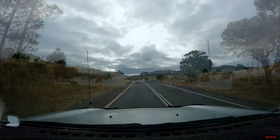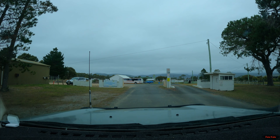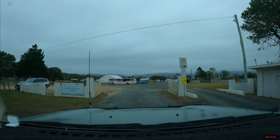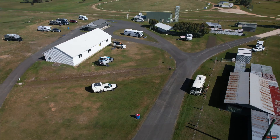Lovely countryside here — look at this. St Mary's. St Mary's campground — my spot for tonight.